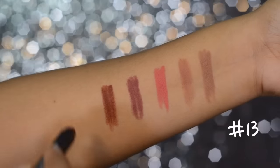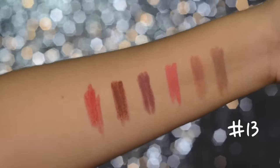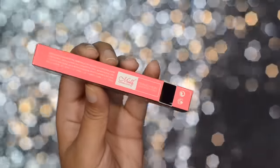The last shade is number 13 and this is a true red color. I think this is a perfect dupe for the MAC Ruby Woo, so if you wanted to try that lipstick but you don't want to spend a thousand on just one lipstick, you might want to try this one out.